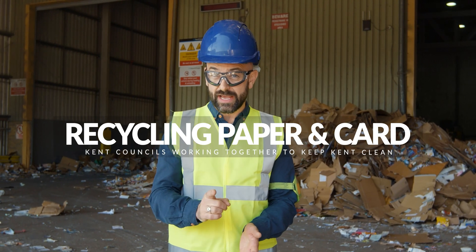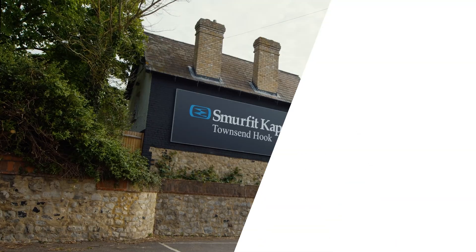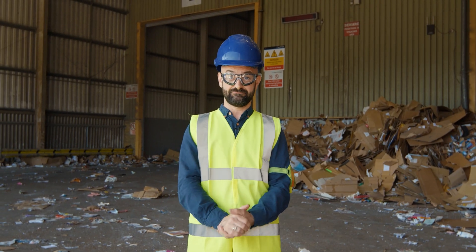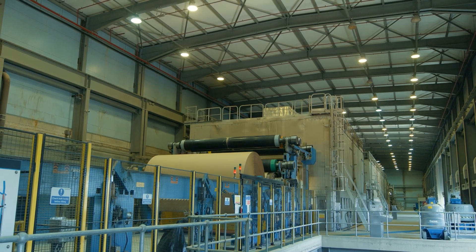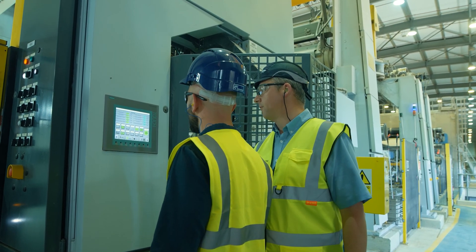All the paper and card you recycle is used to make paper-based packaging here in the UK. And all that starts right here at this paper mill in Snodland, Kent. The mill runs 24 hours a day, 7 days a week, 365 days a year. Recycling in Kent, for Kent.